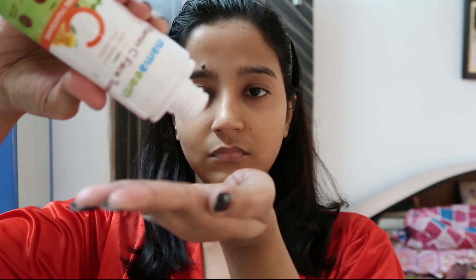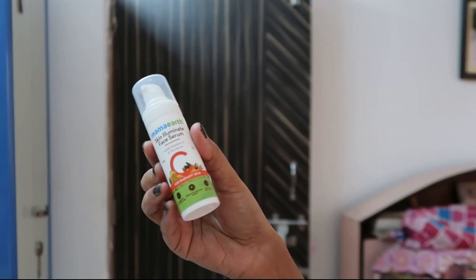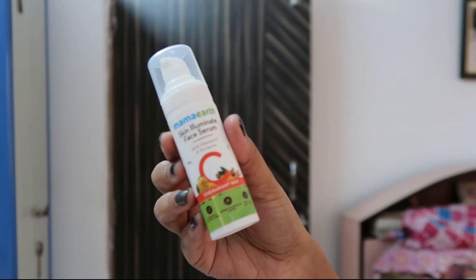Now it's time for skincare — and by the way, this video is not sponsored by any brand. Currently I'm using the Mamaearth Vitamin C range. First I'm using this Vitamin C toner from Mamaearth. I completely love this range, and I generally love to switch my skincare and body care products. I've been using this range since March.